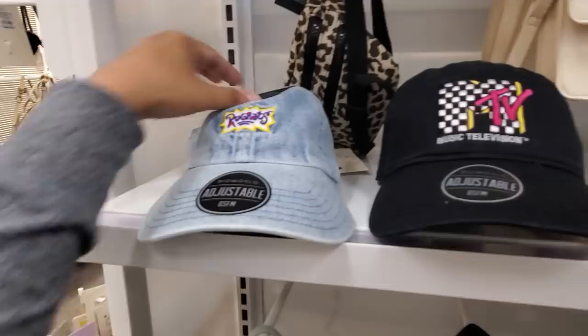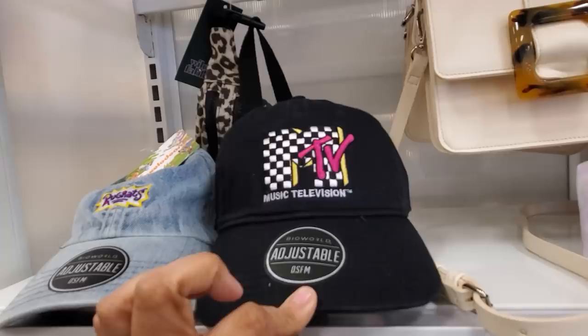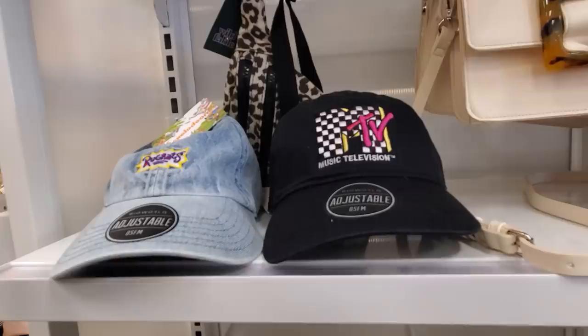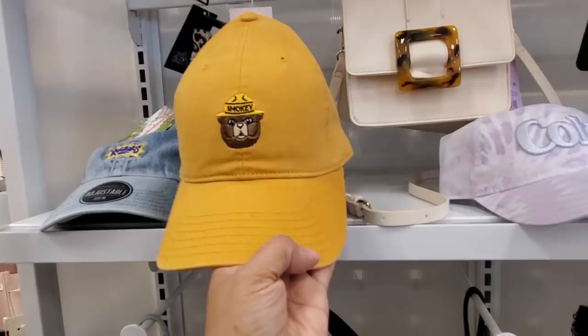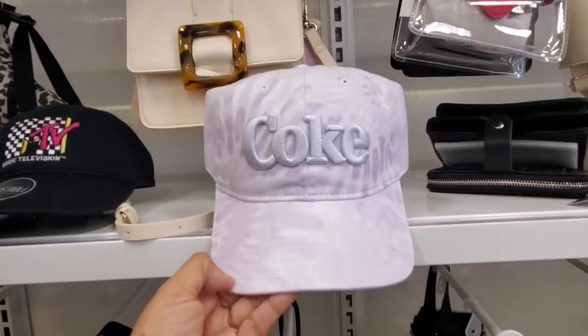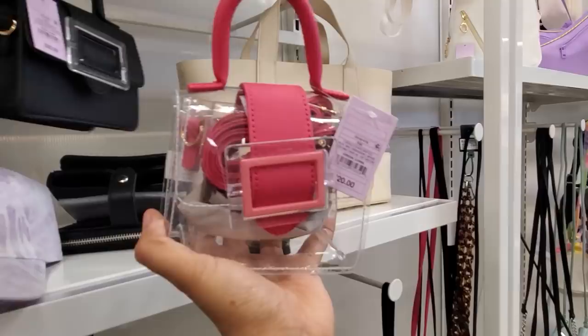I remember after school watching MTV a lot growing up. TRL, The Real World — I was a huge Real World fan. I just watched Beavis and Butt-Head, oh yeah, and Daria. Smoky the Bear — that one's cute. We have Coke and purple tie-dye. Look at the little mini clear bag — wow, that little mini clear bag is $20. Can you believe that? And the tiny black one is also $20.